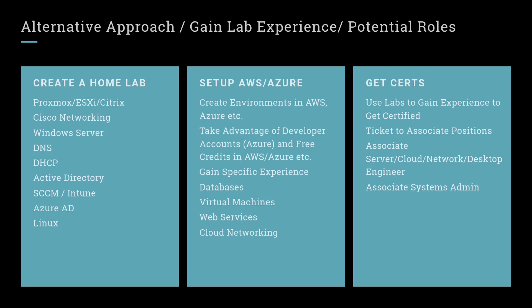In a corporate environment you're going to find things like VMware — ESXi — and Citrix, among others. You could create those in your home lab, though they're not going to be free; ESXi has an evaluation option. You also have Cisco networking — you could build a lab around Cisco devices or use Packet Tracer and GNS3 to simulate a network environment and learn about networking. You can also set up Windows Server to do Active Directory, DNS, DHCP, SCCM, and Intune.